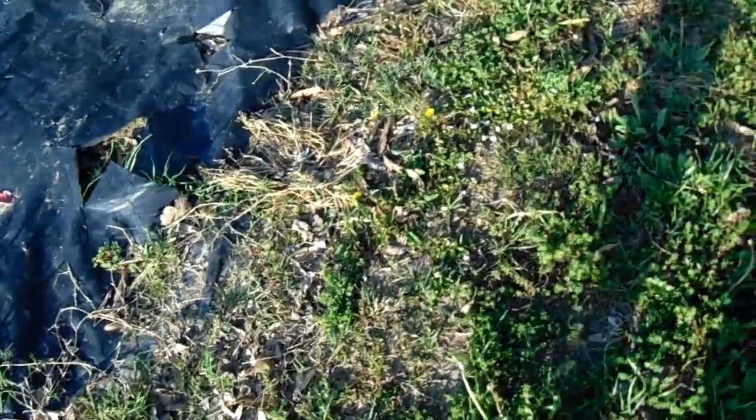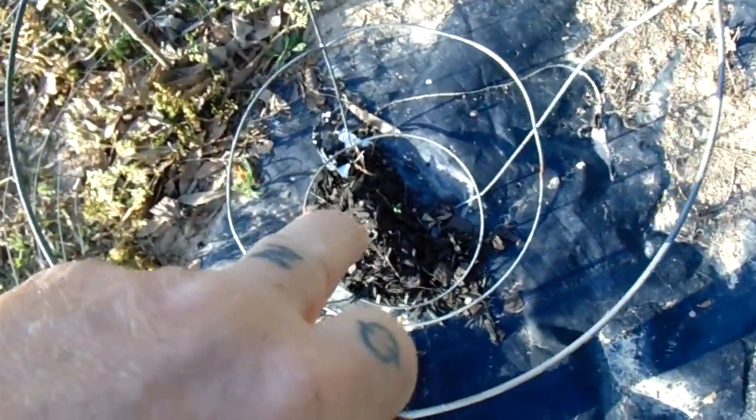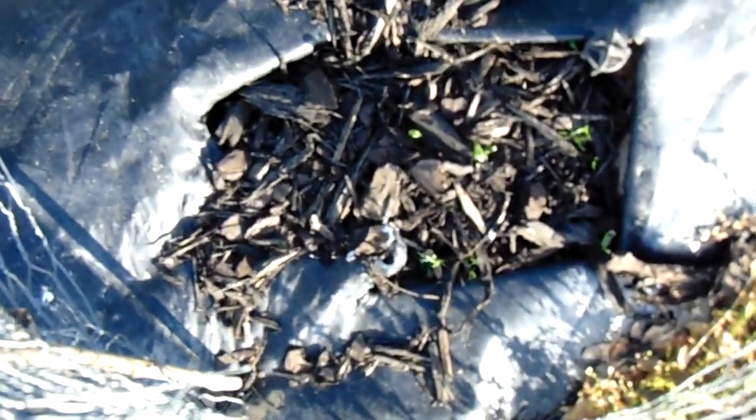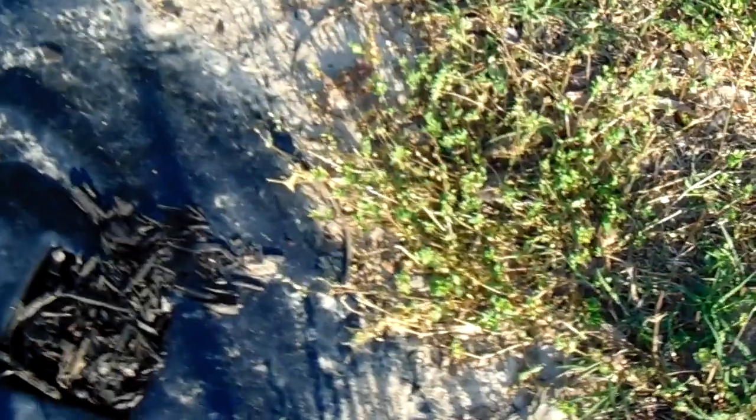I planted green peas in here and there's one coming up right there — that's a green pea, a sweet pea, English pea. I put two in there, and two down here; looks like two of them are growing down there too. Right here I planted two, and I planted three different types of beans — two in each hole: two, four, six, eight, ten, twelve.